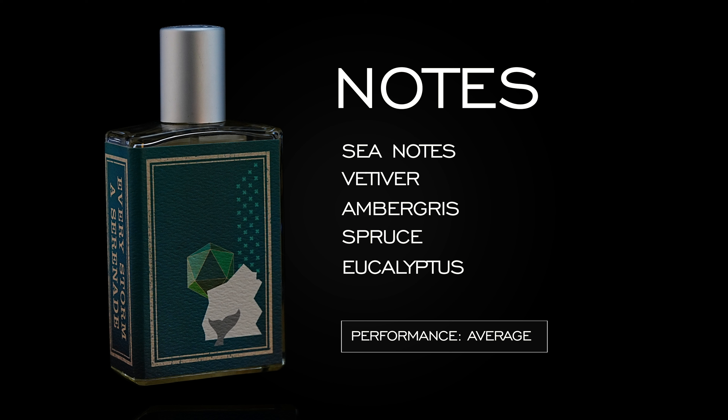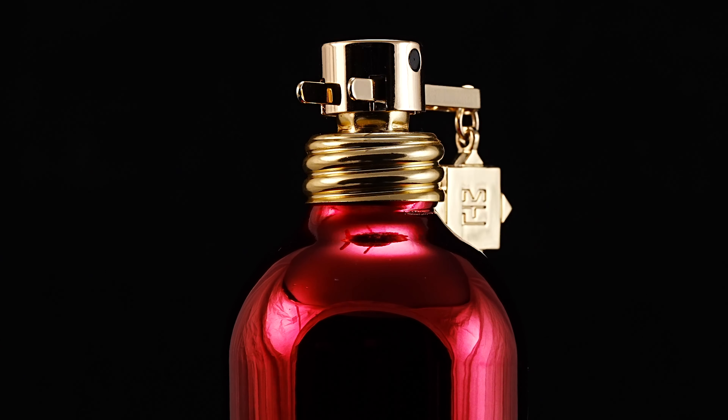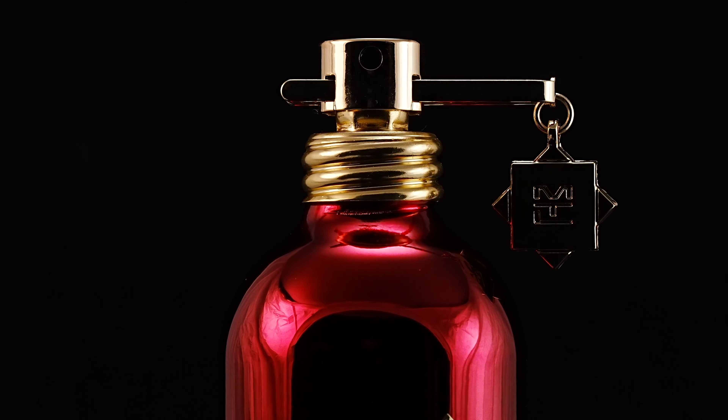It kind of reminds me of a rainy day. On those days where you almost don't want to go outside — think of the Northwest, or if you're in the UK and it's raining. Looking at my other picks: Awake is that morning riser feel, Montal is a very versatile, classy fragrance you could wear in almost any circumstance, and then Every Storm is a Serenade is more of a moody type of feel. Like how you feel when you wake up on a gloomy day — a perfect fragrance for that.